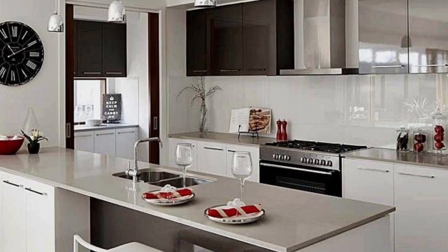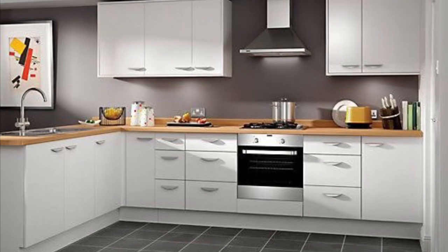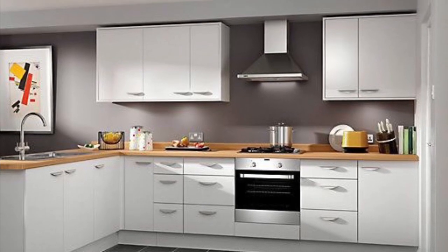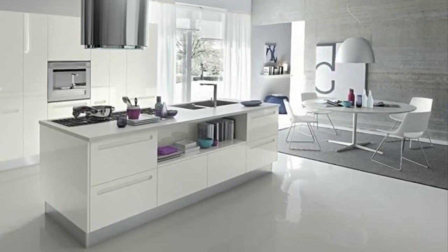In today's video we are showcasing ideas on fresh looking small kitchen designs. The kitchen has conventionally been used to prepare meals and store food, but this room has become a multi-functional area used for socializing and entertaining, becoming the central room in a home.